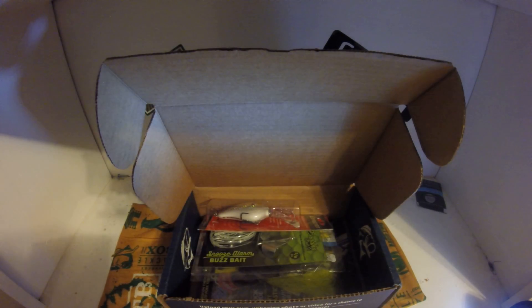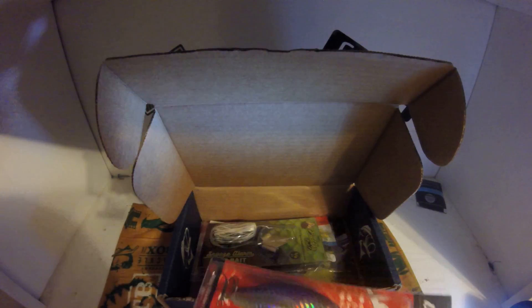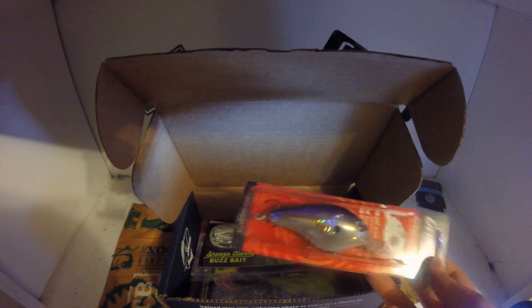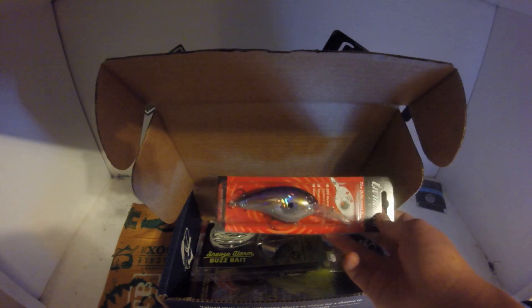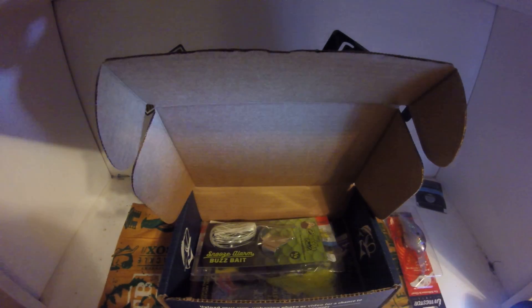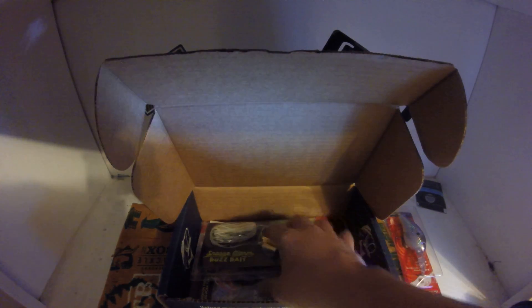The first bait is the Livingston Crankbait. It's the first crankbait I've actually seen that's adjustable, but it's a little too big for pond fishing so I might have to save that for the lake. The retail value on that is $11.99.